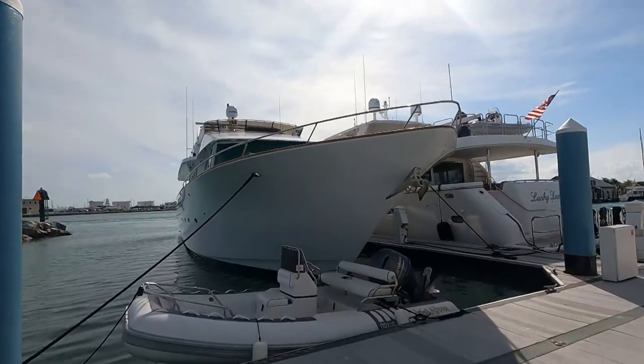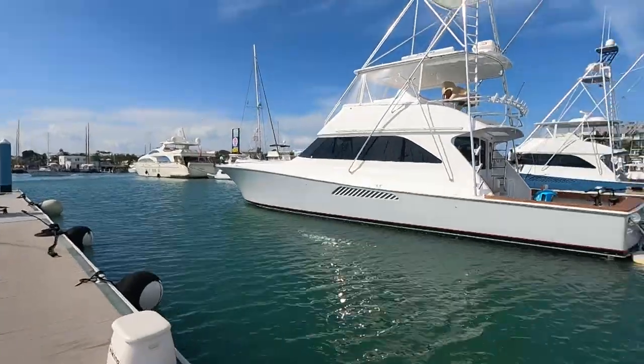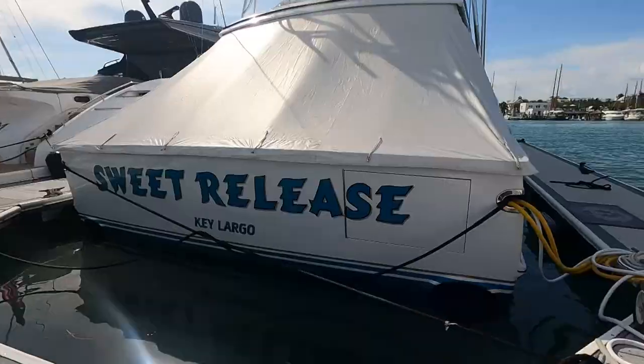When I say this marina is nice, I mean really nice. You got some money! Lots of big boats, lots of shiny things happening in here. Good people watching, too.